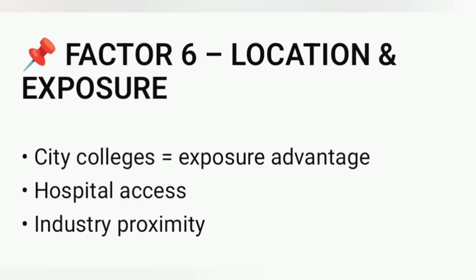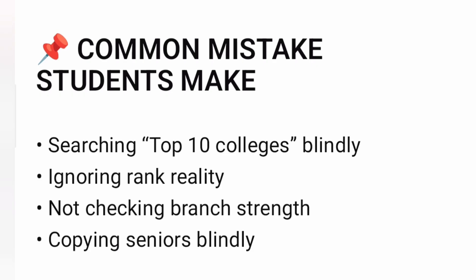Many students make common mistakes. They blindly search top 10 colleges online, ignore rank reality and branch strength, and copy seniors without understanding their own situation. This often leads to poor decisions.